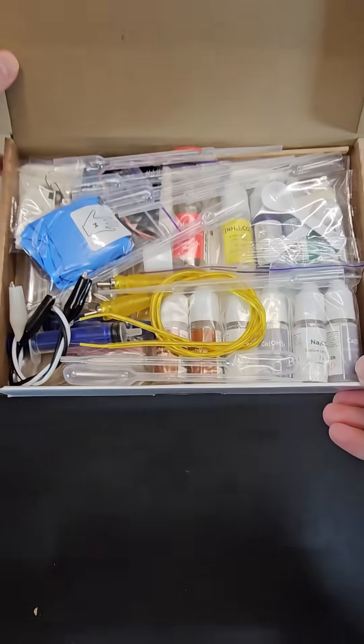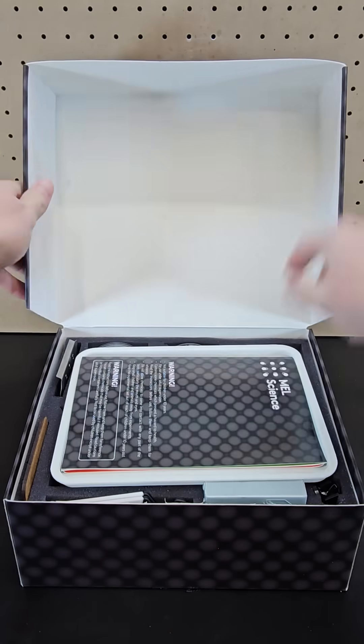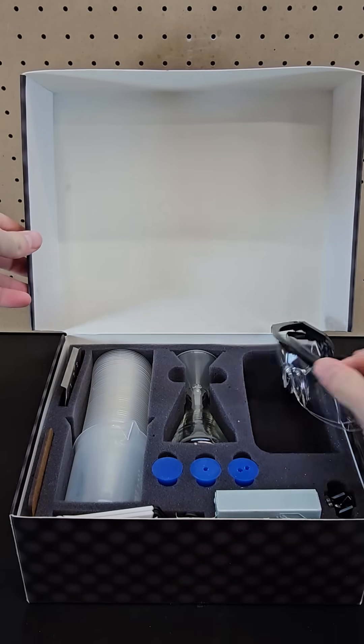I thought the Mel Science kits were the most well put together, with awesome and unique experiments. A slight downside in my opinion is that it's a subscription, but it does make more sense in this context since you need a lab kit to complete the experiments.